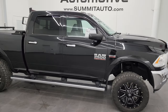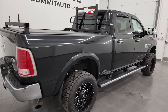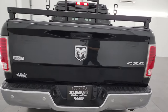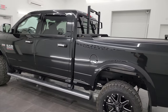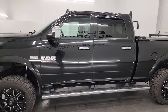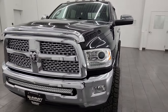Hey, this is Brett and this 2018 Ram 2500 Crew Cab Short Box Laramie is stock number 14173Z. I am here at Summit Automotive in Fond du Lac, Wisconsin — your new and used heavy duty truck and Ram headquarters. This 2018 Ram 2500 has the 6.4 liter V8 Hemi engine, puts out 410 horsepower, and it's paired up with a six-speed automatic transmission.